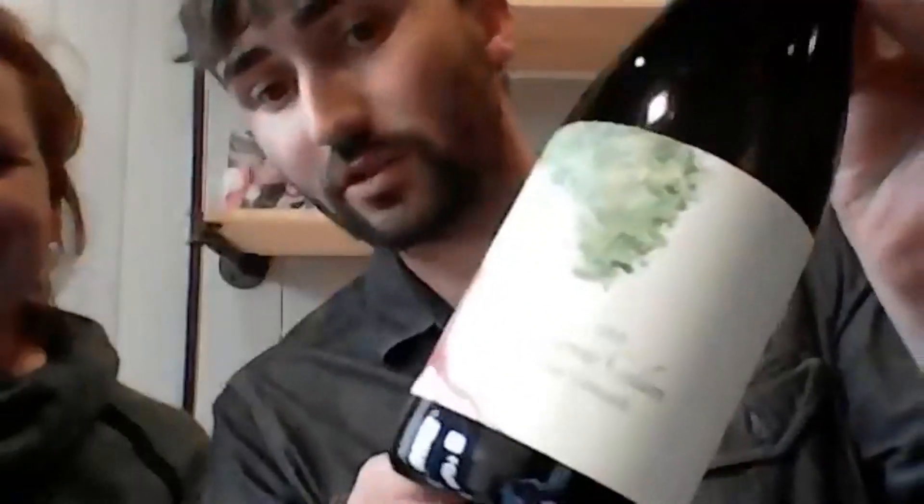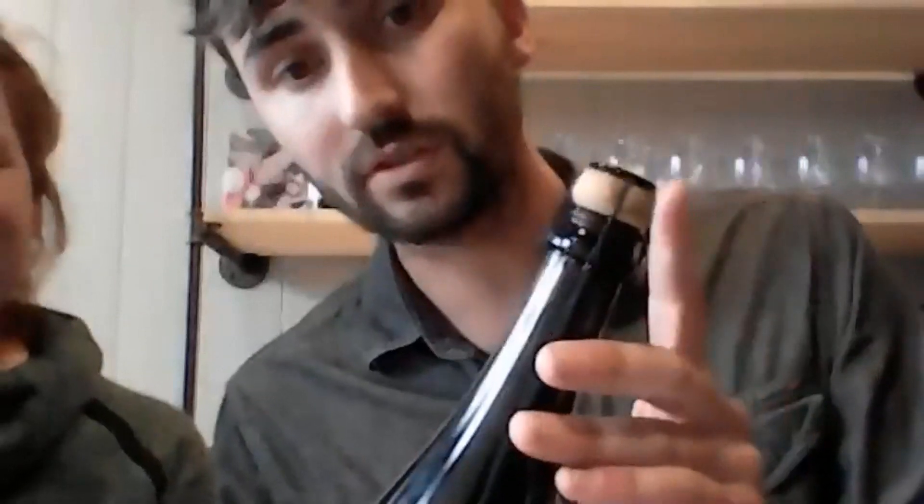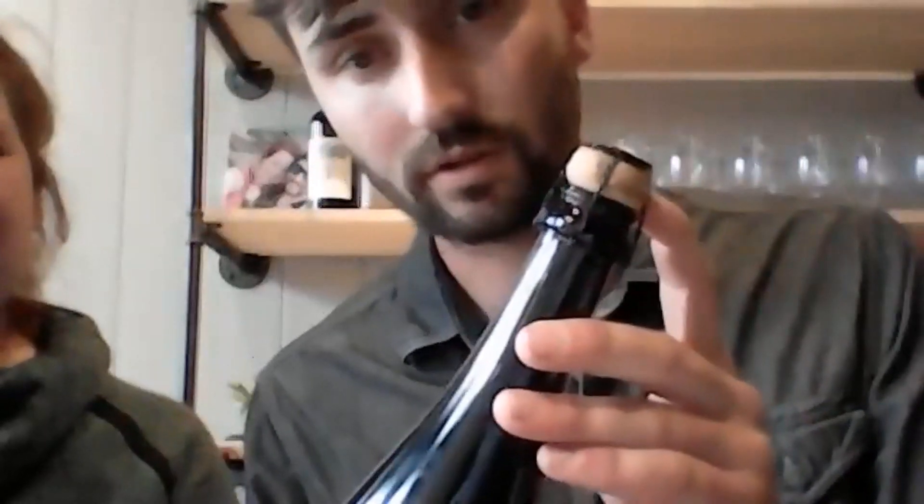One other thing to note — this is what our pet nat looks like. We chose to do ours under cork and cage because we think it looks nice and it's a fun presentation — it also has our logo right on the cork. Traditional pet nats are typically done with a crown cap, like a bottle of beer. That's another way to tell it's a pet nat. It's just our stylistic choice to do a cork.